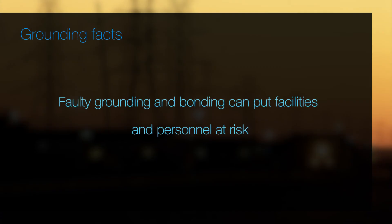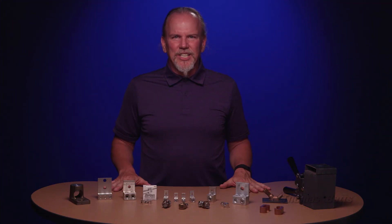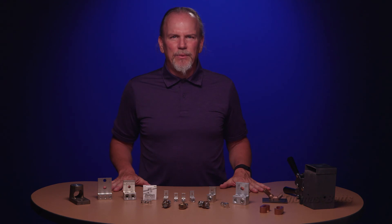So remember, faulty grounding and bonding can put facilities and personnel at risk. Why chance it? Encourage your customers to take advantage of Blackburn products — a safe and reliable solution they can trust.